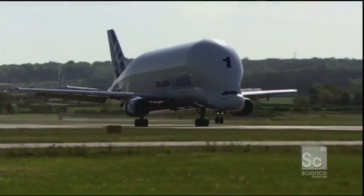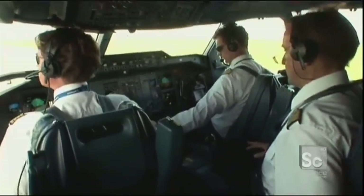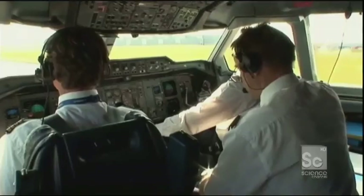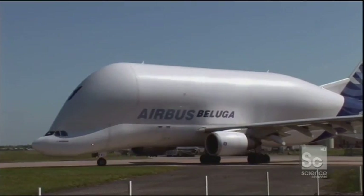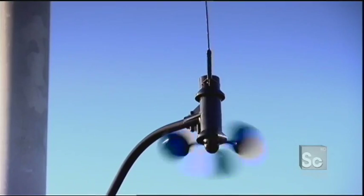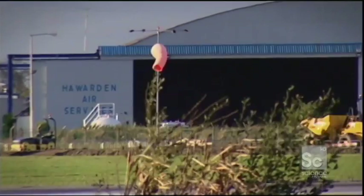They're down. Taxi to Charlie via Charlie, report closing down. They now have 90 minutes to load up and get out. There's another storm coming in with 45-mile-per-hour winds, which is enough to ground Beluga and delay delivering the wings.